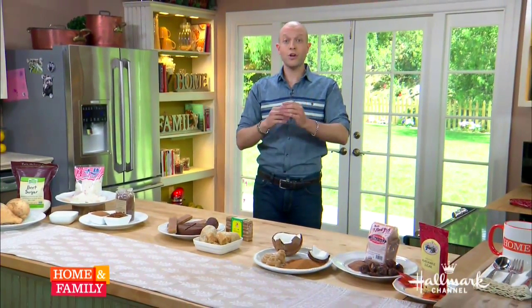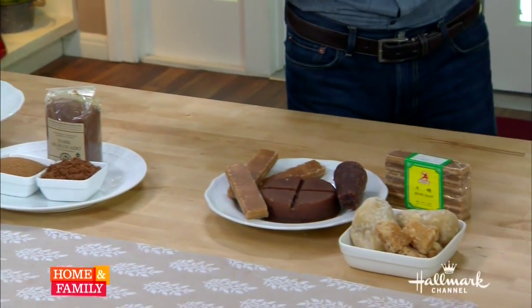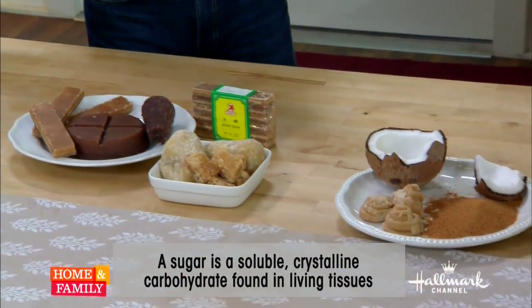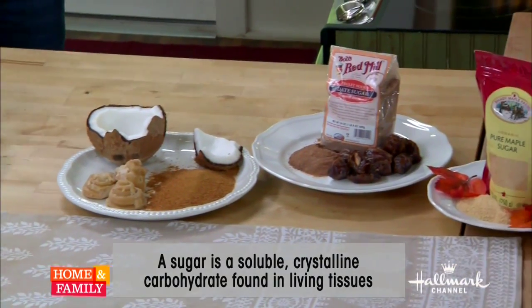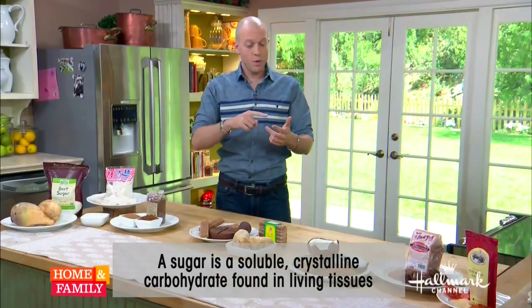When we talk about sugar, sugar is sucrose. And sucrose is a disaccharide — a solid, soluble, crystalline carbohydrate. It is a double sugar that dissolves in water. So when we talk about sucrose, we're actually talking about glucose and fructose, which are naturally occurring sugars in every living being on the earth, plant or animal. That's what you need to survive.